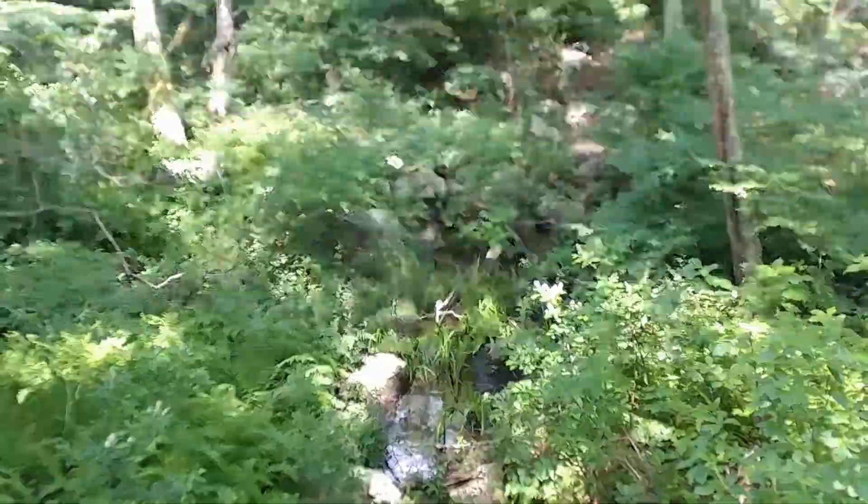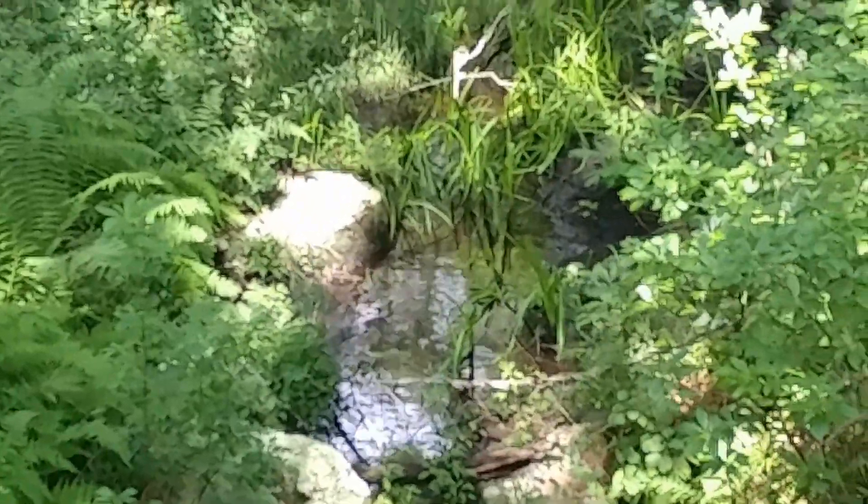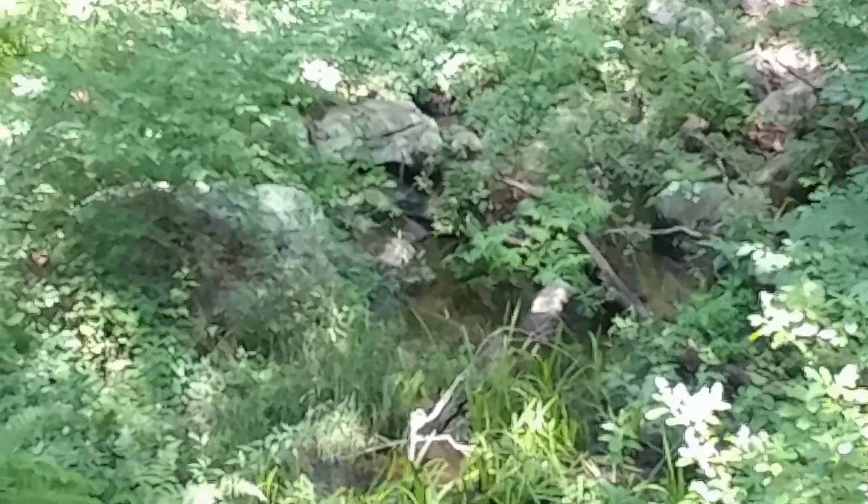Very much looks like a spring. See if I can zoom in here — hold the dogs and the camera. You can see the little stream there; sorry it's a little out of focus, but the little stream appears to be starting back up in there, in that rock cropping.